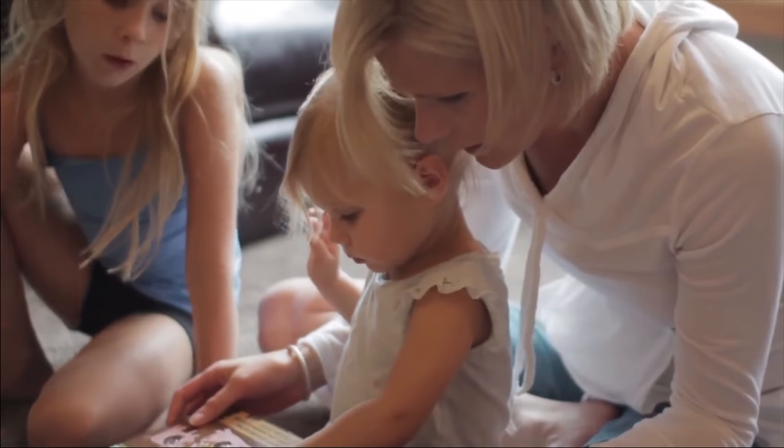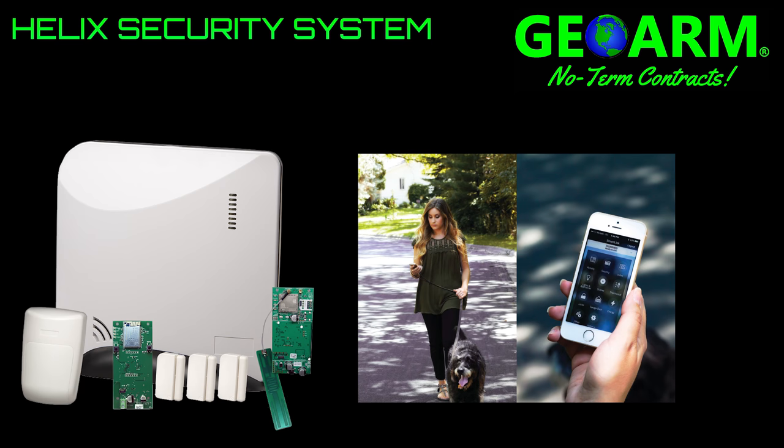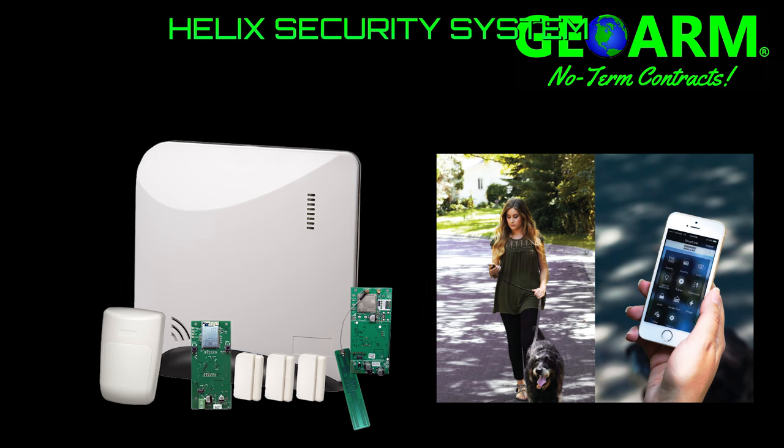Helix, delivering security, home automation, smartphone control, and features to help you manage and protect your family every day.